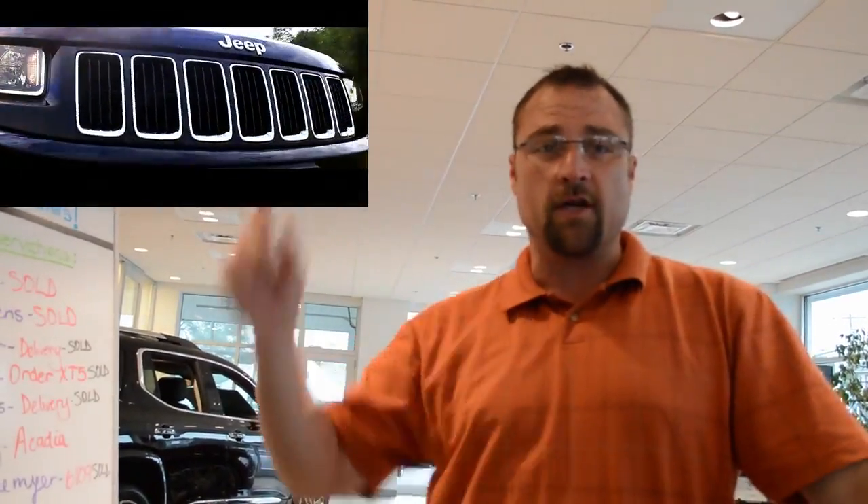Remember this Jeep Grand Cherokee? It is the most searched vehicle on our website. We're going to give you an additional $9.95 off.